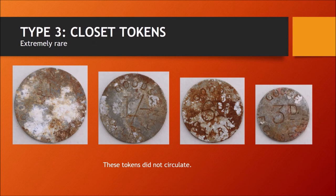Type 3: The closet tokens. These are extremely rare and did not circulate. When Robert and his wife retired in 1955, whatever tokens were on hand were supposedly destroyed by being tossed into a field toilet. However, a quarter of a century later, collector and researcher Scott Bolson was able to discover the site of the toilet and excavated what remained of the tokens.